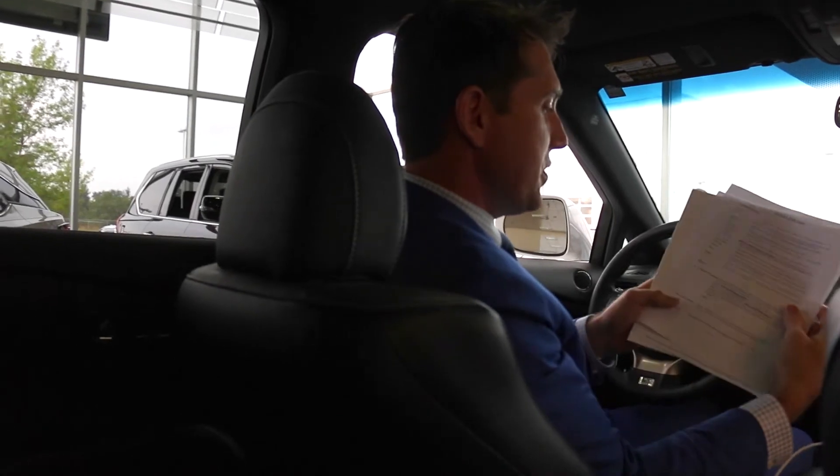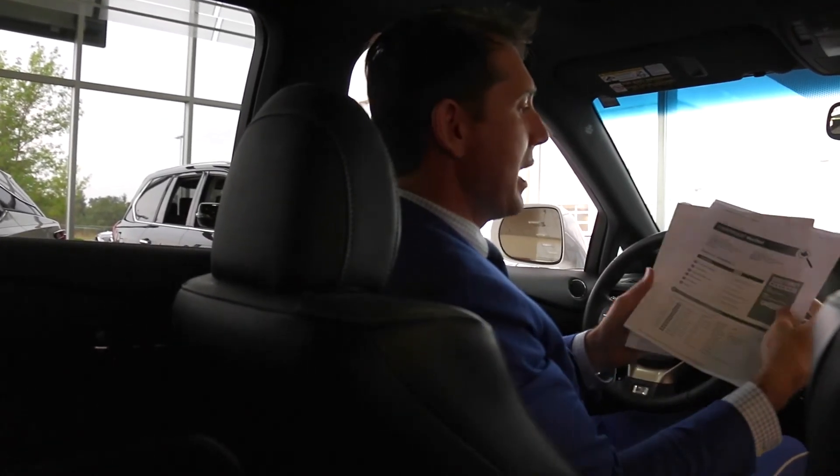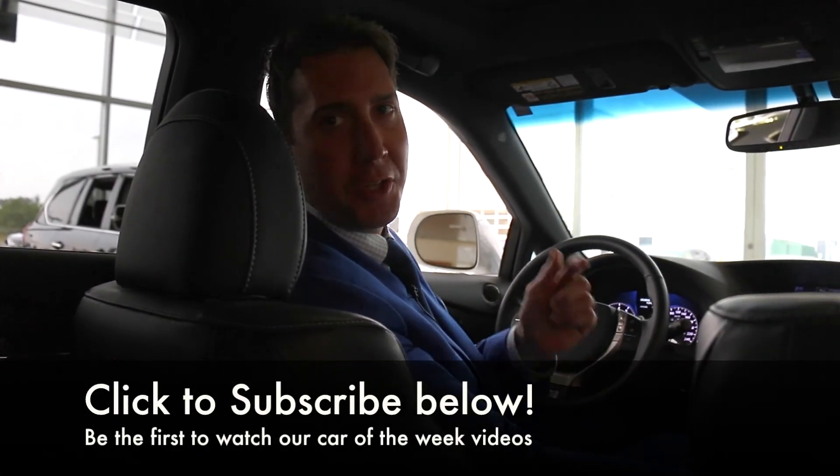This car retailed for $62,000 back in 2015, and of course we always talk about the Carproof — accident free, one owner car. Thanks for tuning in this week. For more information, click on the link below. See you next week.